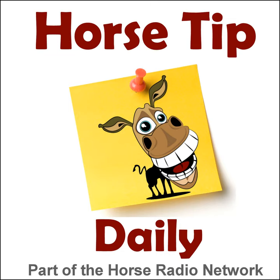This is the Horse Radio Network. Greetings everyone, Coach Jen here, and thanks for tuning in to Horse Tip Daily, episode 1399, brought to you today by Win Tech Saddles. Today's tip is an excerpt from the Horses in the Morning show.